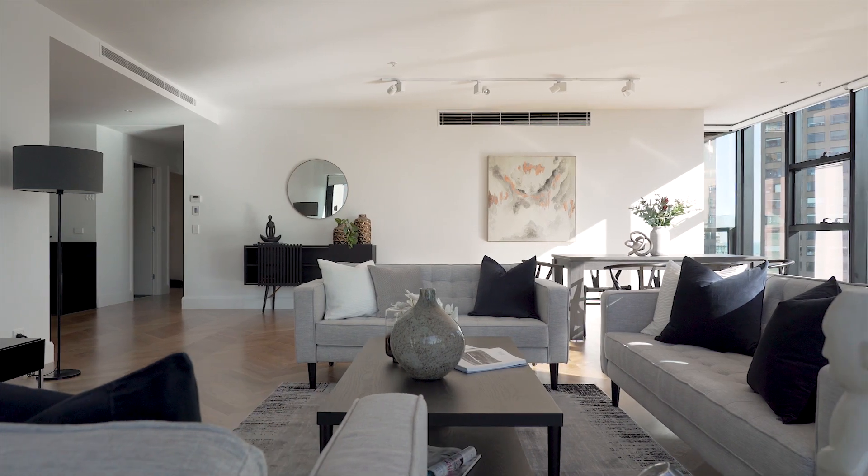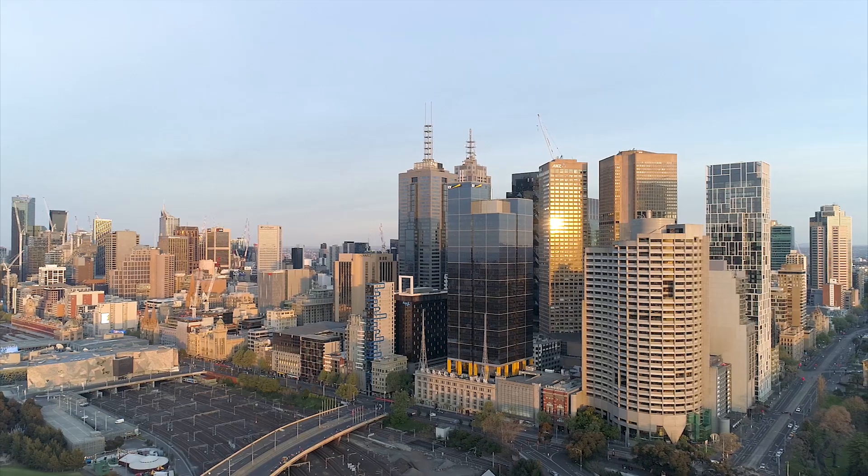This is a truly remarkable penthouse-style residence, occupying the top floor of a renowned building within the heart of Melbourne CBD.